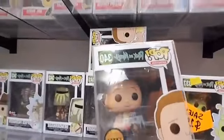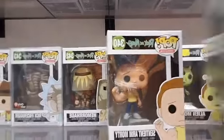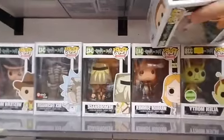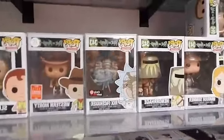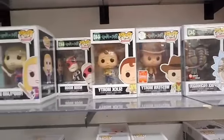A really cool Sentient Arm Morty chase figure — this one's all bloody with a thumbs up, that one is not. Then there is Warrior Summer, Hemorrhage, Rick with the Facehugger, and Western Morty.